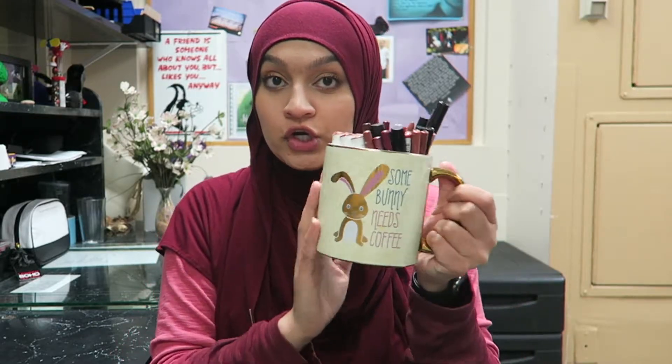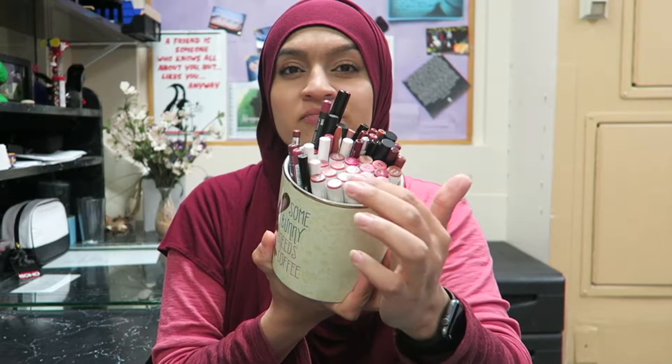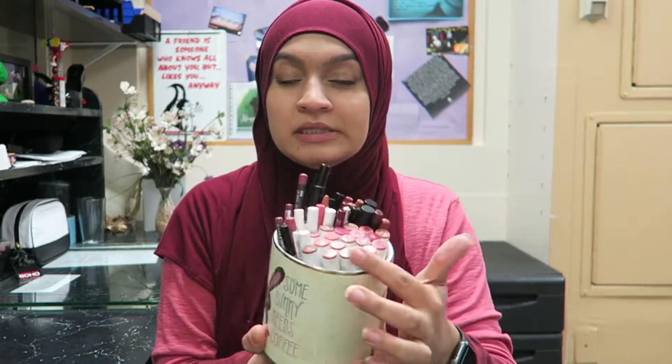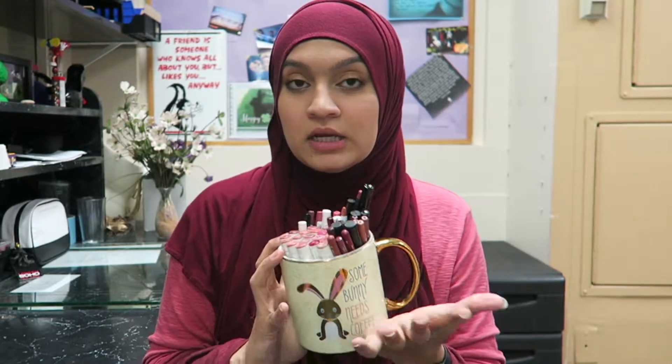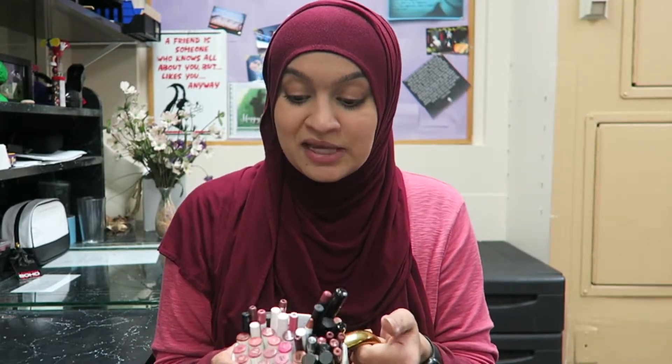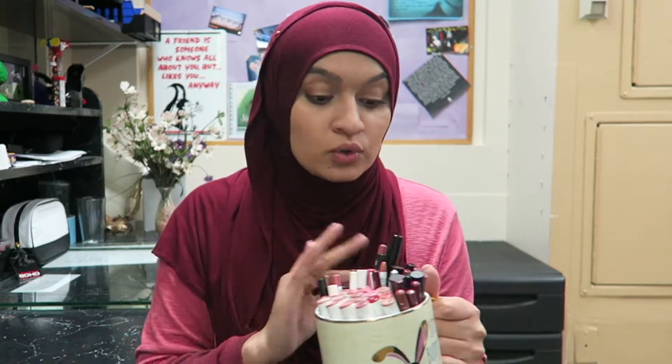Hi guys, welcome back to my channel. Today's video is going to be a declutter of all of my lip pencils. I put most of my Color Pop Lippy Sticks in here as well — I don't know if I'm going to include them depending on how long the video is. I have way too many lip liners and I use the same one most days, so I kind of want to get rid of some that aren't colors I gravitate towards.